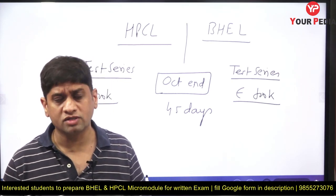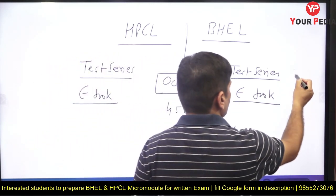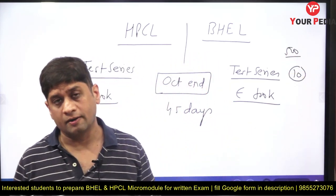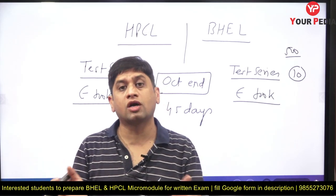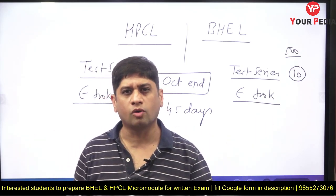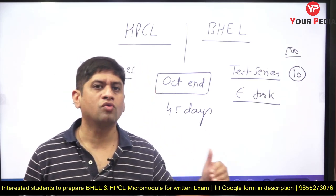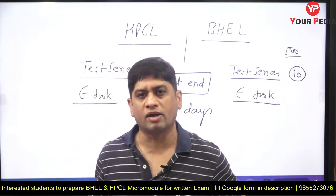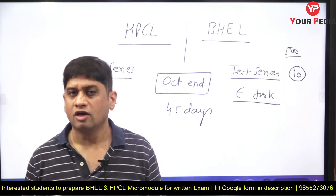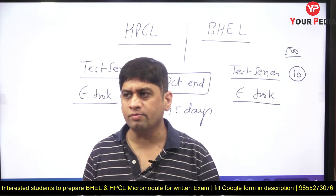What YourPDA does is make the test series — say we provide you 10 tests — and we make sure that in those 10 tests, suppose 500 questions of English are covered, then these 500 questions should cover most of the topics. When a student revises a topic, he is well prepared. This is how we design the test series so students can take the benefit, and when they go to the exam, their practice, speed, and everything is maintained. Test series is very important and you should start writing it now.